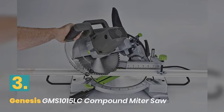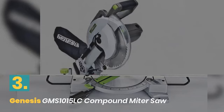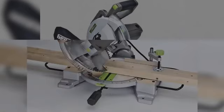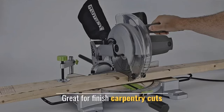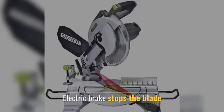Number 3: Genesis GMS 1015LC Compound Miter Saw. This compound miter saw includes laser features made by Genesis Power Tools. The included 60-tooth blade is great for finished carpentry cuts, and an electric brake stops the blade quickly.